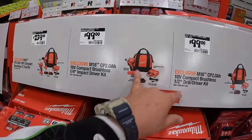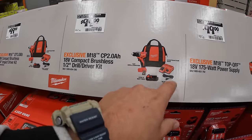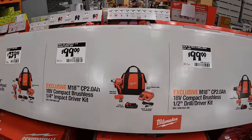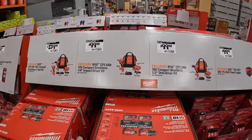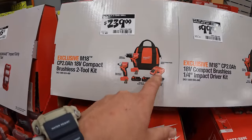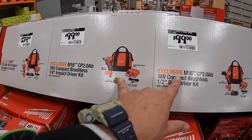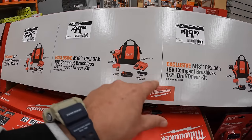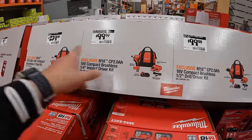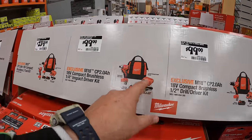$99 your choice — get the new compact brushless drill driver as a kit with a 2 amp hour battery, charger, and a bag, or get the impact driver as the same kit. Or you can get both for $239 with two batteries, charger, and a bag. I do recommend buying them individually because you get an extra charger and bag with each purchase — it works out the same in price but you get more.